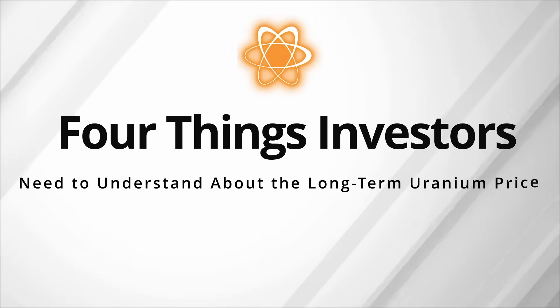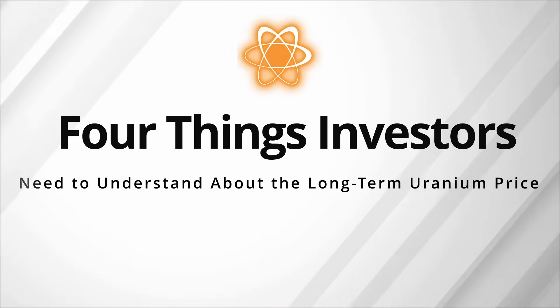When people talk about uranium prices, they're typically talking about the spot price, when in fact what they really should be watching and following is the long-term price of uranium. However, that long-term price of uranium can also be misleading. There's a variety of terms and things associated with those contracts that actually change the ultimate price paid by that utility when that uranium shows up. What I want to run over today is four things that you really need to understand about that long-term price in order to follow it and understand when it's going to be affecting the underlying market.